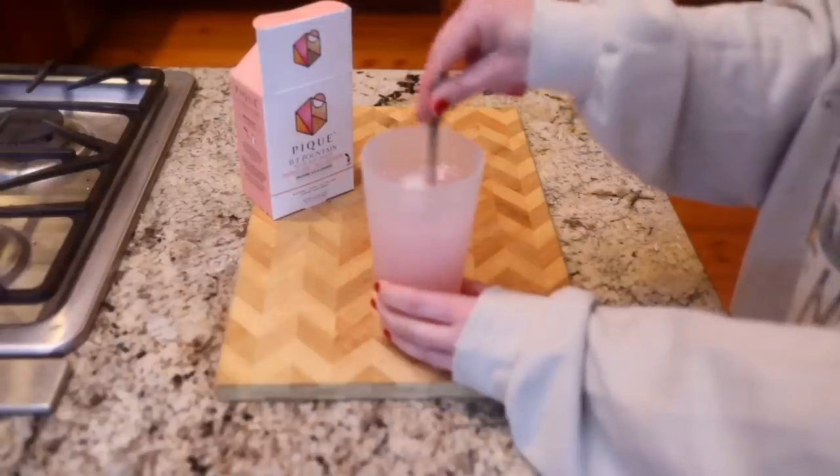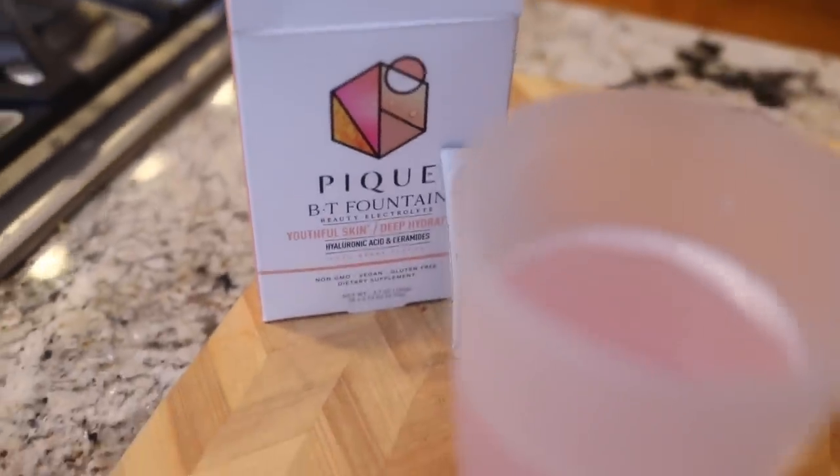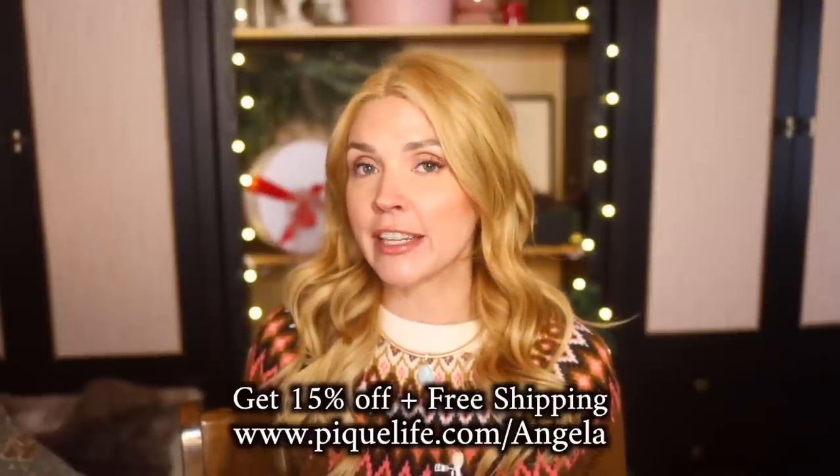This Peak BT Fountain is really the first skincare you can drink — it helps solve your skincare issues from the inside out. Ceramides visibly reduce fine lines and increase your skin's elasticity, giving you a very deep cellular level hydration. Having a proper electrolyte level can also help with brain fog — if you get that groggy afternoon feeling, your electrolyte levels being where they need to be can help alleviate that. This product has no preservatives, no additives, no sugar, and it is non-GMO, gluten-free, and vegan. You can go to peaklife.com/Angela for 15% off and free shipping on your first month's order.